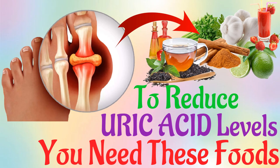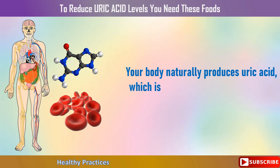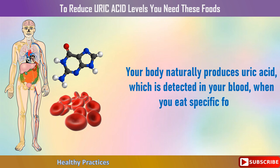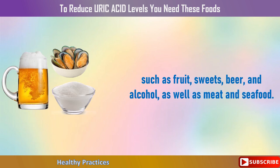To reduce uric acid levels, you need to eat these foods. Your body naturally produces uric acid, which is detected in your blood when you eat specific foods, such as fruit, sweets, beer, and alcohol, as well as meat and seafood.